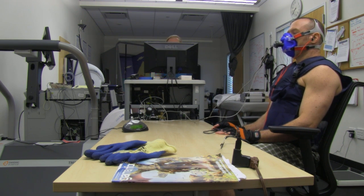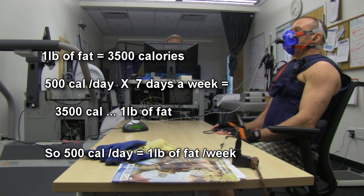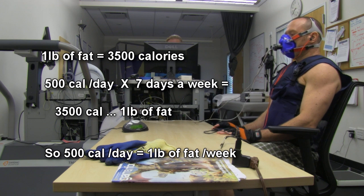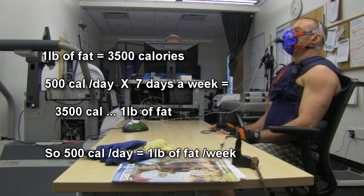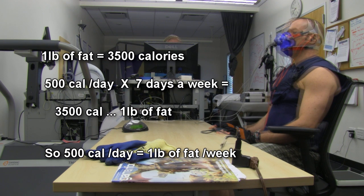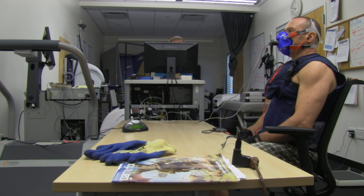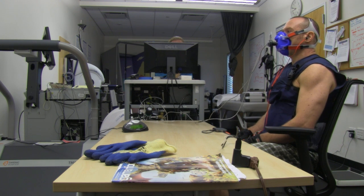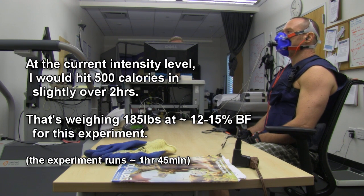Now think about this. The magic number you always hear is 500 calories a day. For weight loss, the safe amount you should be trying to lose is a pound of fat a week, because if you go more than that, you're probably going to cause metabolic damage, lose muscle tissue, and when you regain the fat, you'll regain it all plus more. So you shouldn't try to lose more than a pound a week.